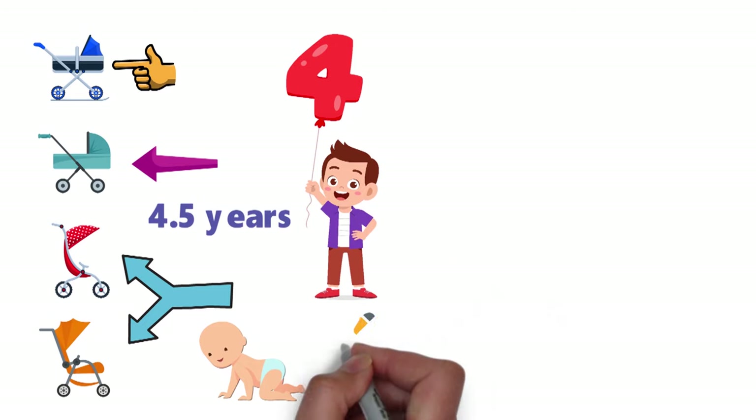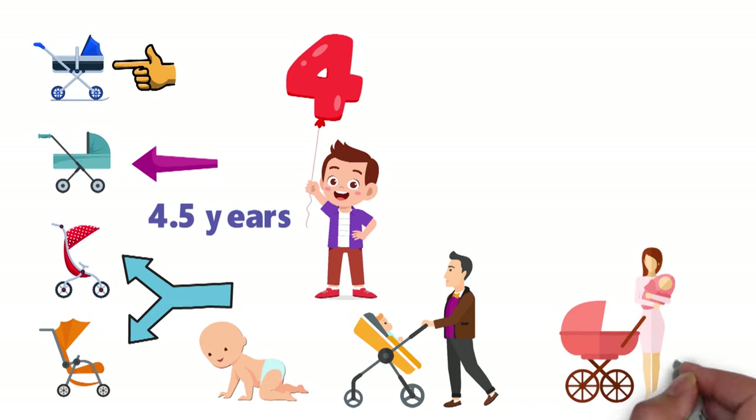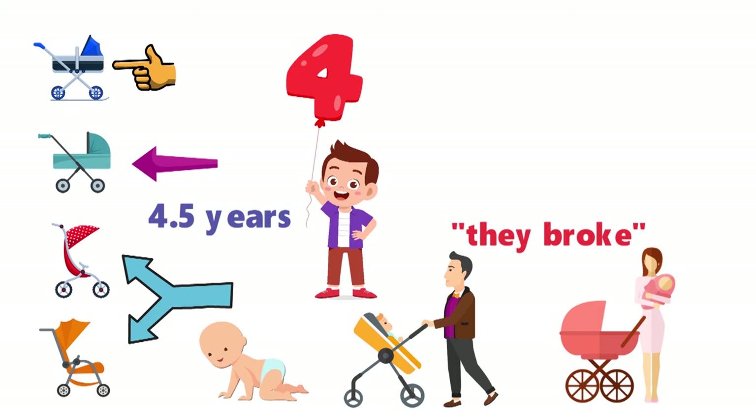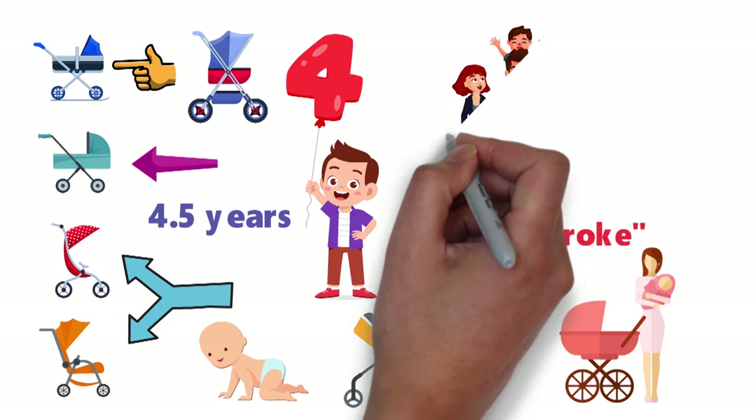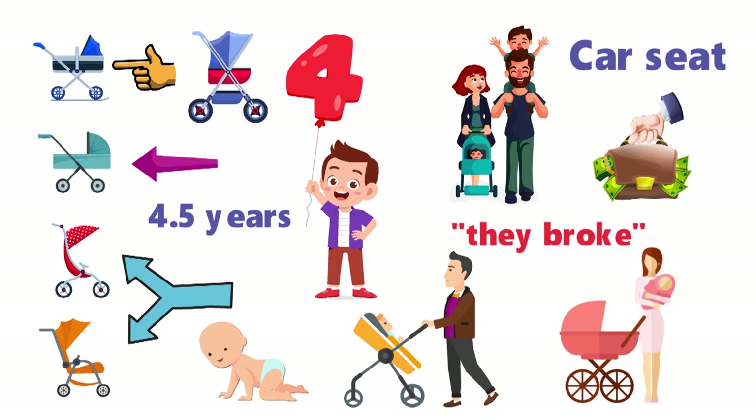We didn't stop using any of our strollers because we wanted some fancy new one, or because any of them couldn't accommodate the weight of a growing child or anything like that. We stopped using each of the other strollers because they broke. But why do we have that fifth stroller? Because now we have a newborn too, and our newest stroller works with our car seat. Yep, kids get pricey.